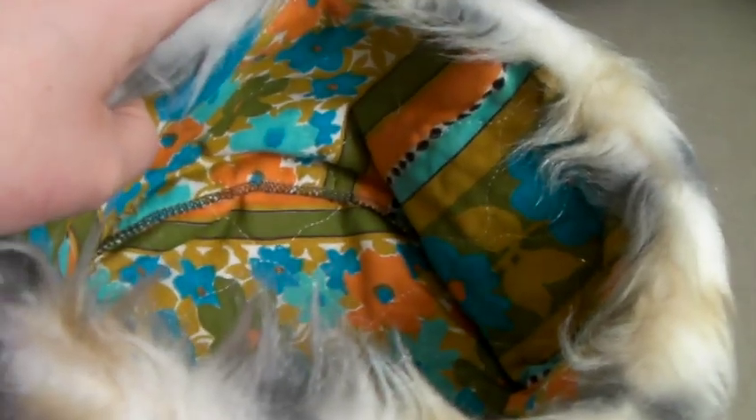This is a vintage faux fur pillbox hat — kind of hilarious. Look at the inside — wow, amazing. I've had it for a couple years, so I took a best offer of $25.